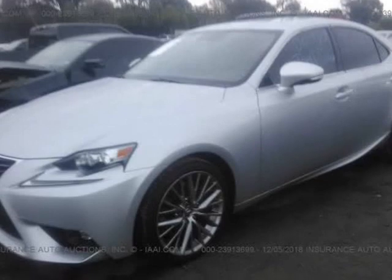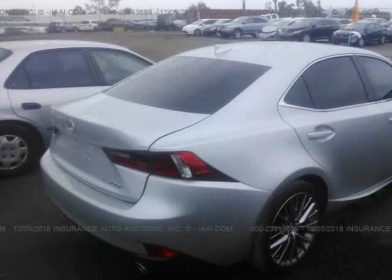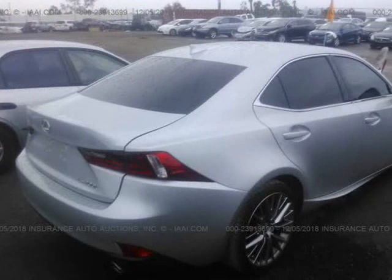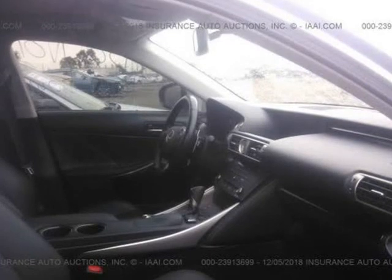20k miles. Great car for the price. 100% financing available from 3.2%, 6% OAC, or 50% down with no credit, and we report to Experian helping you improve your credit score.